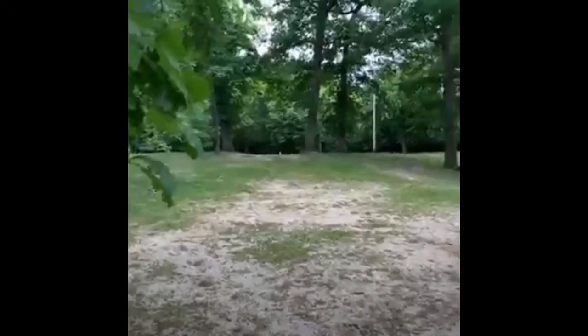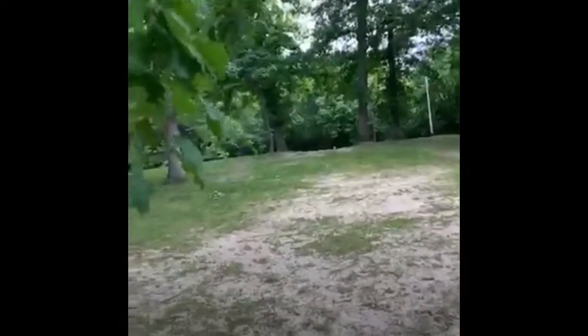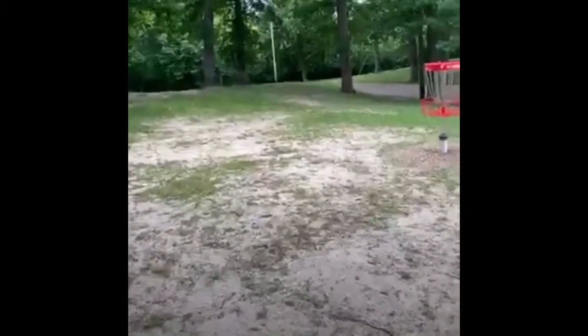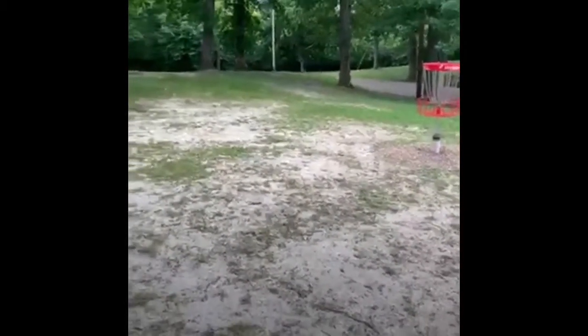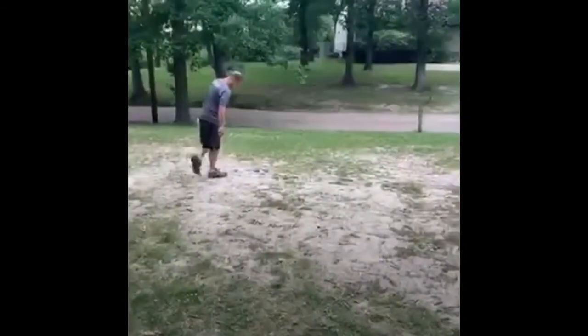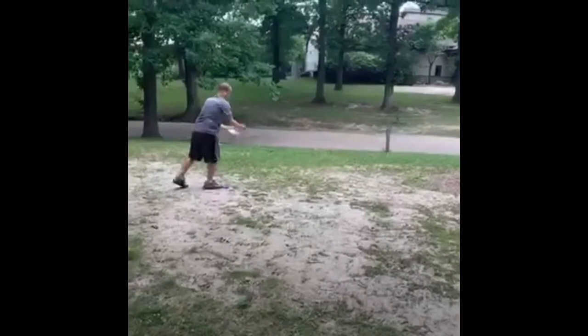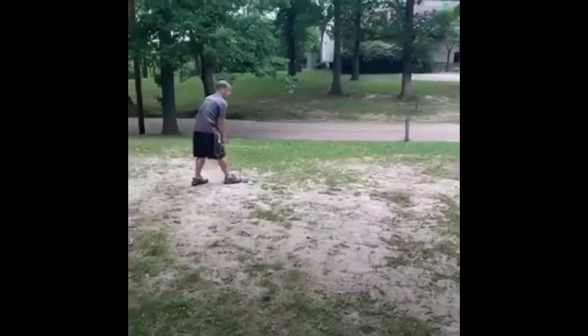Hole six is about 160 feet up through a little gap. Mike got the tree there — got really lucky. He's sitting about 15 feet. My opponent is just inside me, so he's going to birdie this. So this is to tie the hole and stay up two.